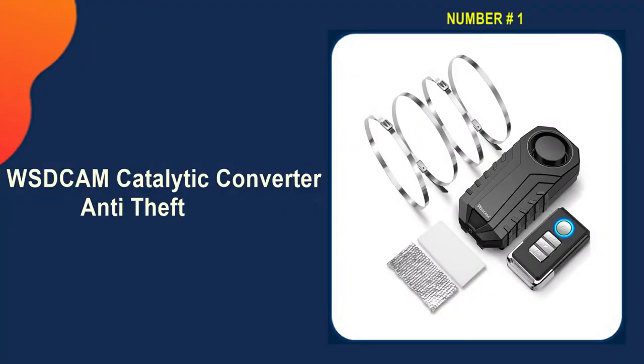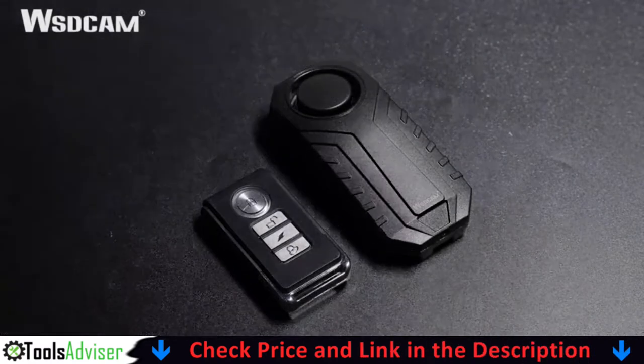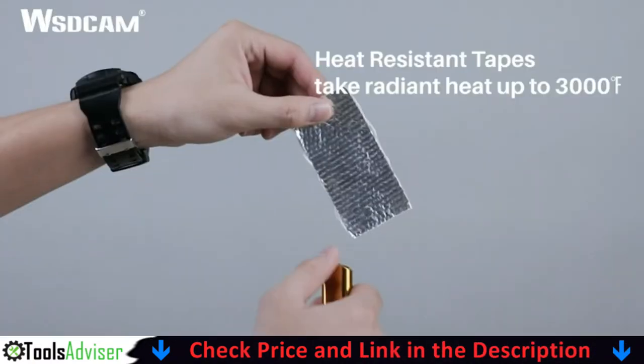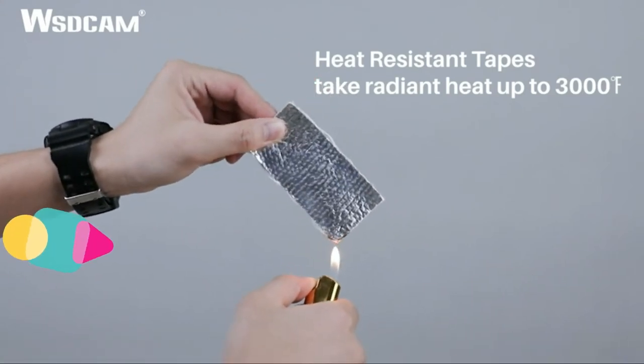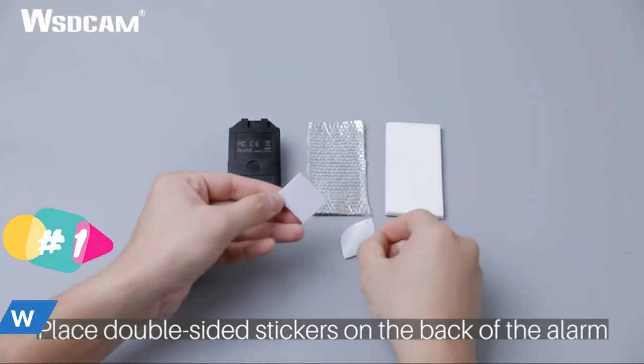Our number one choice is the WSDcam catalytic converter anti-theft. This anti-theft alarm is triggered by vibration. Attach the alarm under the car on the connecting pipe or tailpipe with the included stainless steel straps and heat guard tapes. If thieves attempt to remove the catalytic converter, the anti-theft alarm will be activated and make a 113 decibel loud alarm.